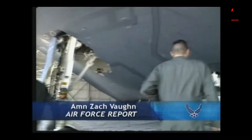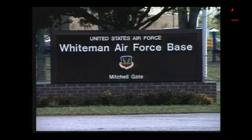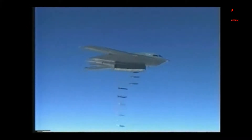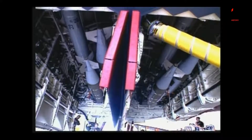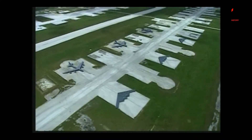America's first stealth bomber supports missions all over the world at a moment's notice from Whiteman Air Force Base in Missouri. Now the Air Force is looking to get even more bang for their buck from the B-2 Spirit. The B-2 received new bomb racks recently and is on track to get new radar and satellite data link systems. The B-2's upgrades, plus changes in the Air Force's fleet, make expectations for the bomber even larger.